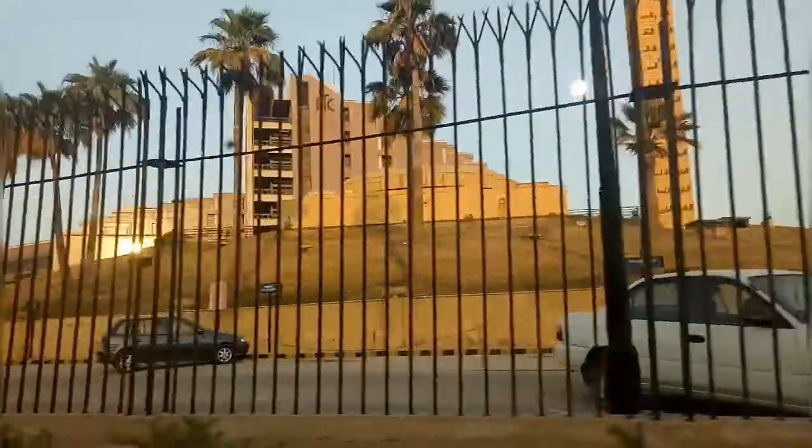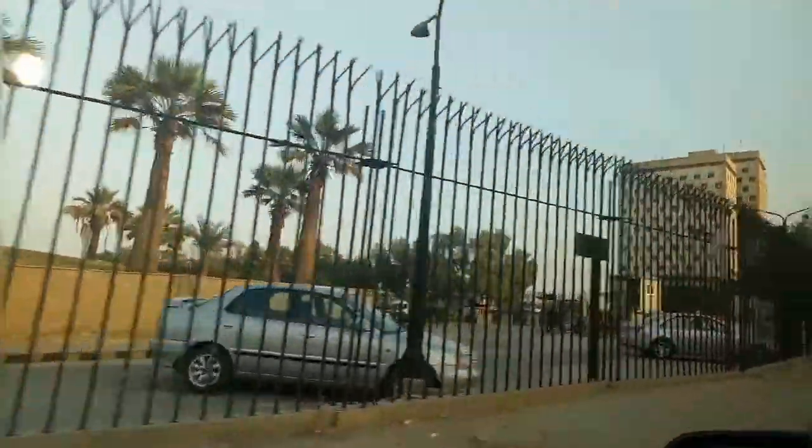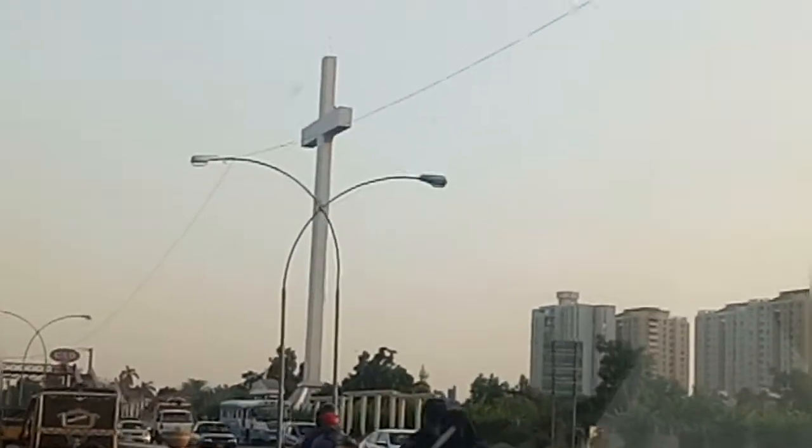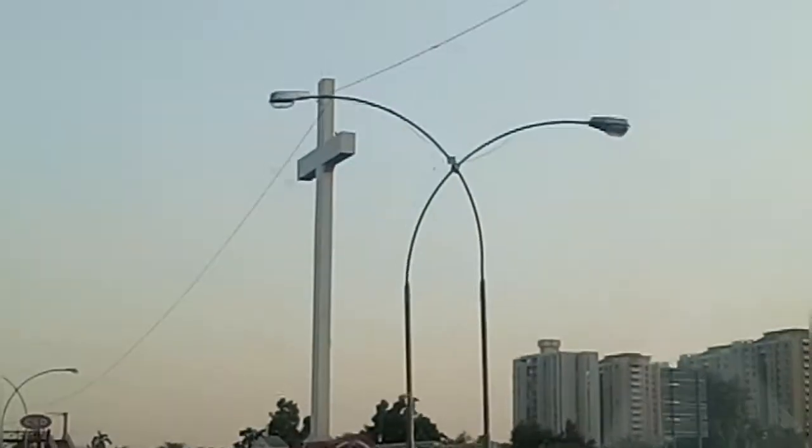Okay guys, we were going to Karachi's biggest masjid and I thought I should do something new for today's video. Something special. And this was the Christian church graveyard and it's kind of looking beautiful.